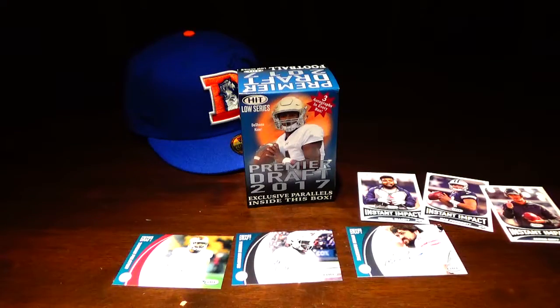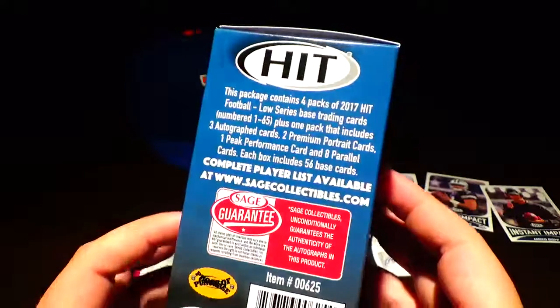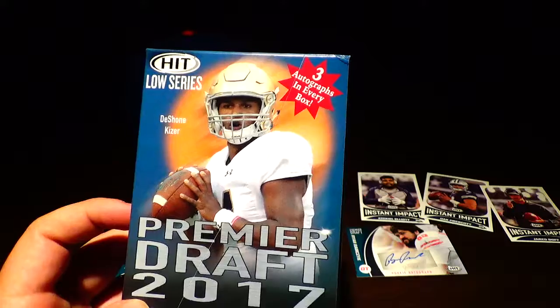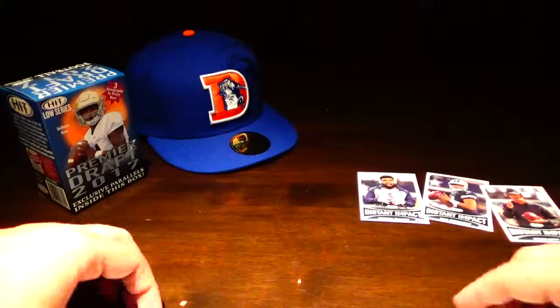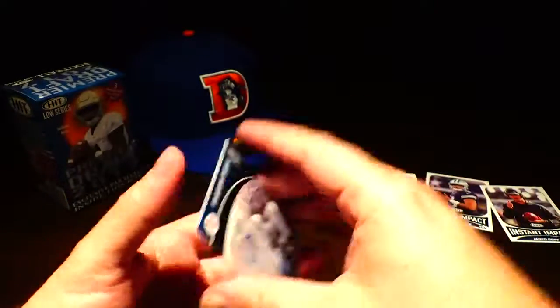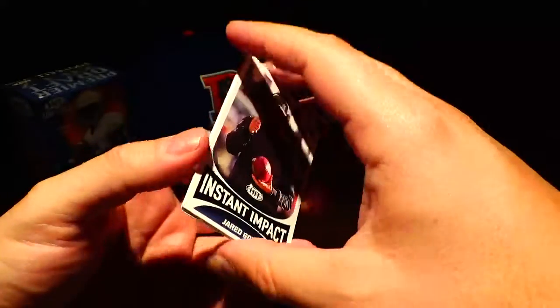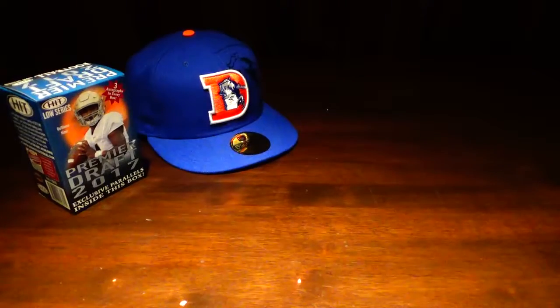So that's it for this one, guys. Nothing too exciting — I just wanted to give the box a chance and see what we got. This is 2017 Premier Draft HIT Low Series, meaning the base trading cards are numbered 1-65. A few cool inserts and our autos: Tarion Folston, Tyrone Swoops, and Ryan Ramchick. Got our Instant Impact inserts — Zeke, Dak, Jared Goff. Nothing to write home about, but just wanted to get a box opening for you guys. Sit tight and I'll have another video coming up soon. Appreciate it.